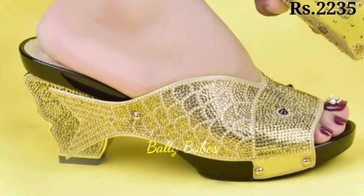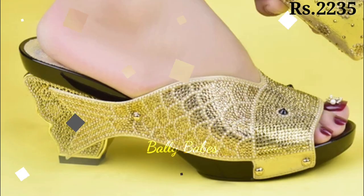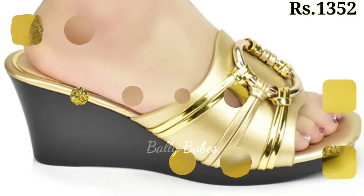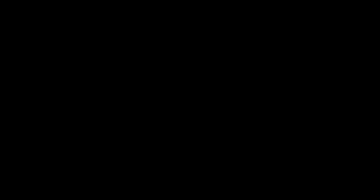For a more casual look, consider a pair of golden wedge heels. These shoes are perfect for a day at the beach or a summer barbecue and add a touch of glamour to any outfit.